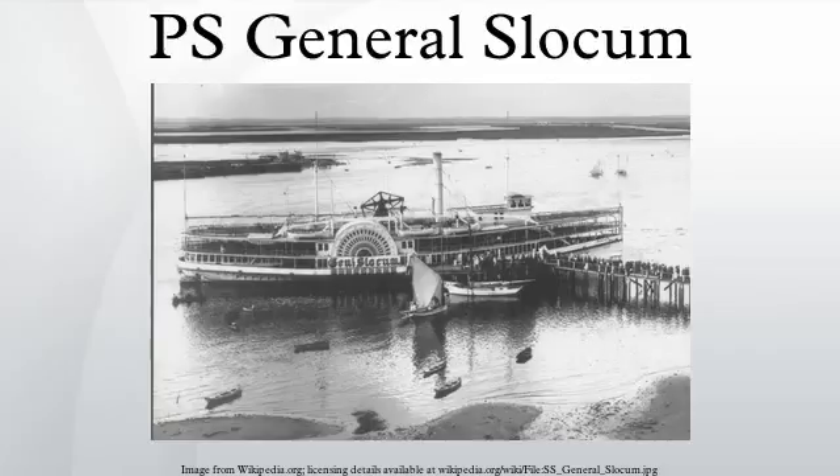General Slocum was powered by a single-cylinder, surface-condensing vertical-beam steam engine with 53-inch bore and 12-foot stroke, built by W. and A. Fletcher Company of Hoboken, New Jersey. Steam was supplied by two boilers at a working pressure of 52 psi. The Slocum was a side-wheel boat; each wheel had 26 pedals and was 31 feet in diameter. Her maximum speed was about 16 knots.